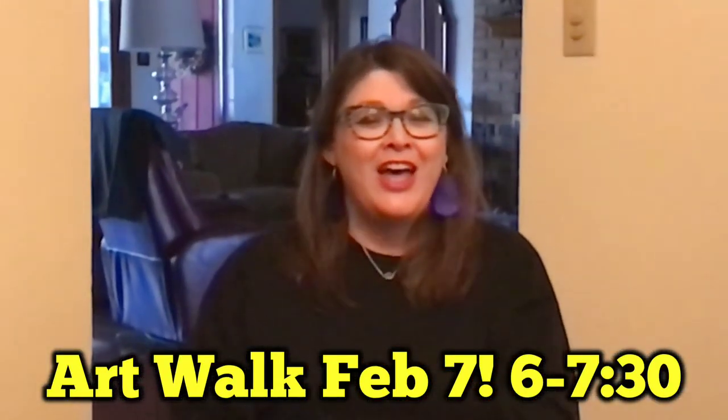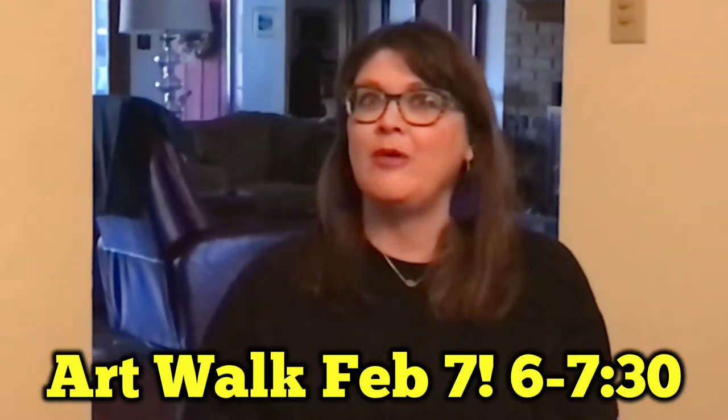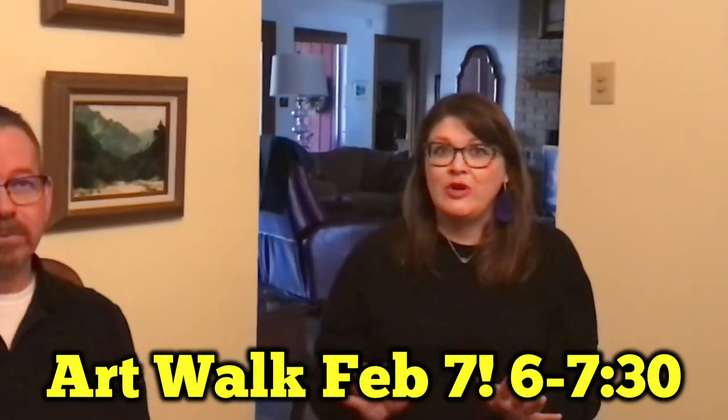Hi Parker Elementary! I'm so excited because we have our next event coming up very soon. We are less than a month out. It's going to be Art Walk and it will be February 6th. I'm very excited to introduce you to our artist this year. His name is Mr. Webster. He's a good friend of mine and we're going to find out a little bit more about him, what he's about, and what kind of artwork he's going to be bringing to share with you.